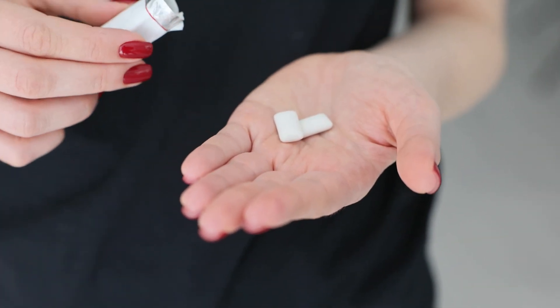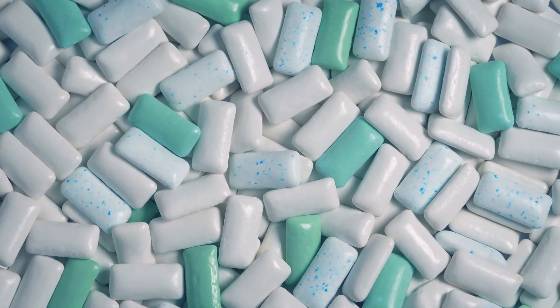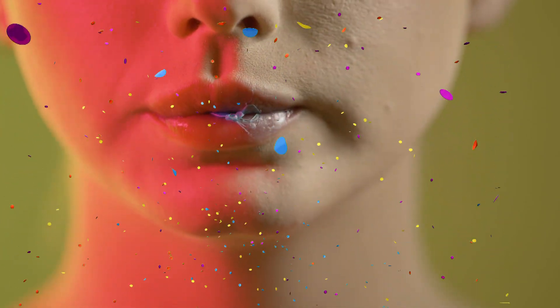But according to research from Queen's University Belfast, a single piece of plastic-based chewing gum can release more than 250,000 microplastics into a person's saliva in just one hour.